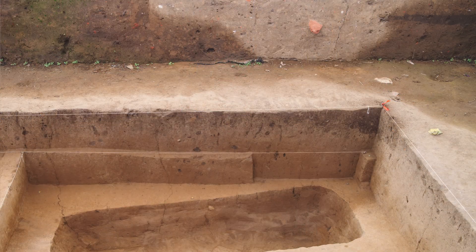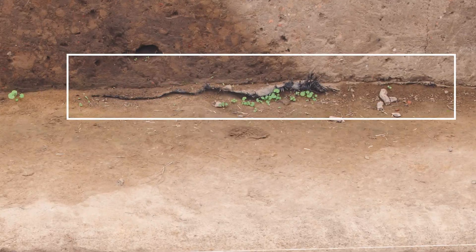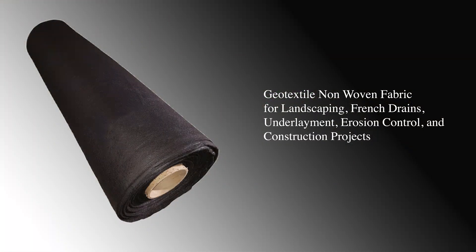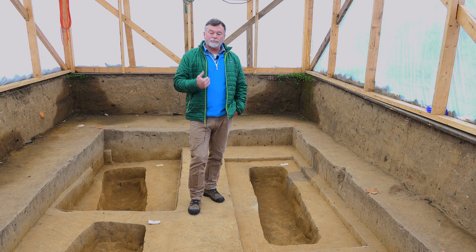You can see here behind me at the bottom is geotextile fabric. Once we map, photograph, and do what we need to do to discover or rediscover the features, we then backfill and preserve it so that we can come back on our schedule — when it's appropriate and when we can dedicate the resources and time — and excavate.